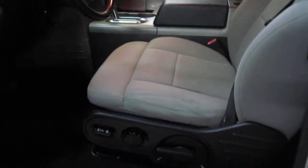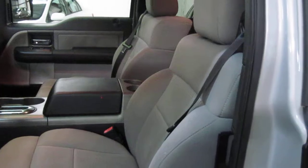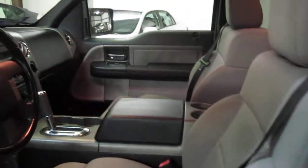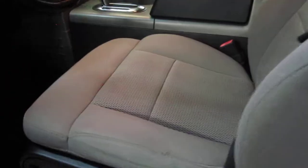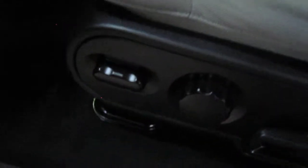We have the grey cloth interior here, in very nice shape for a truck. Sometimes trucks can be a little rough on the interior, but this one is in good shape. The driver's seat is a power seat. This knob here is to move the front of the seat up to give the back of your legs a bit more support.